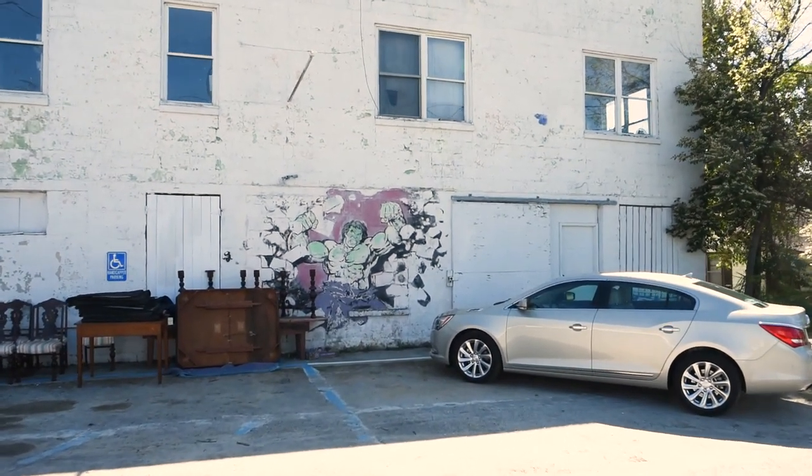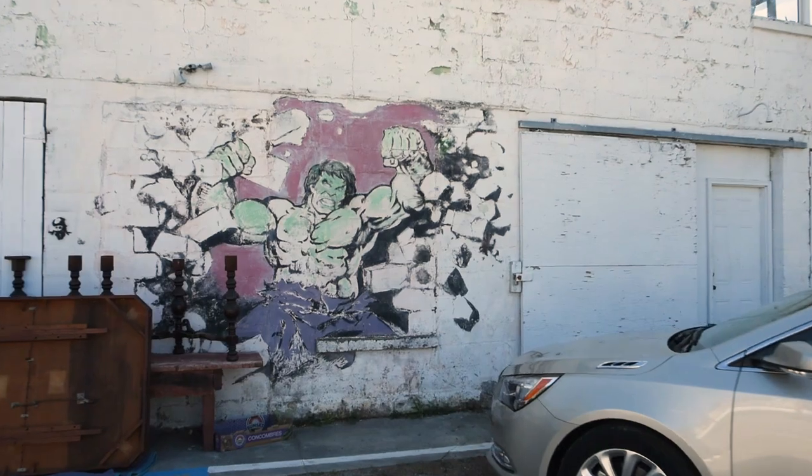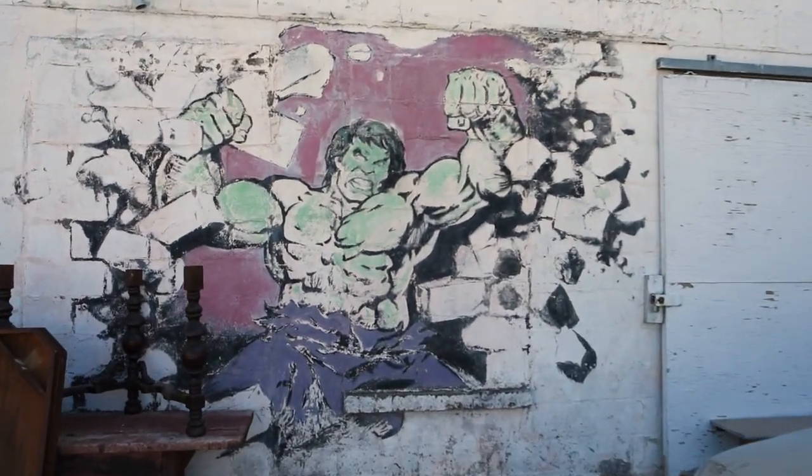Richard loved the unusual and the unexplained, and it showed in his art. He painted everything from Bigfoot to aliens. He even painted the Hulk on the side of the Gros Cafe to represent a mutant human exposed to gamma radiation.